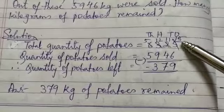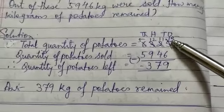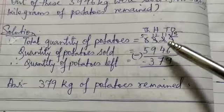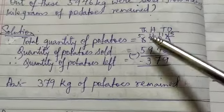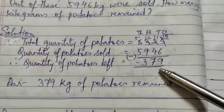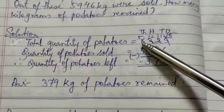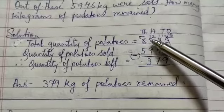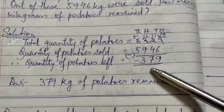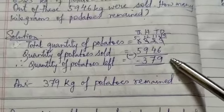6 is greater than 5, so borrow 1 ten. 2 tens becomes 1 ten and 1 ten changes to 10 ones. 10 plus 5 is 15 ones; 15 minus 6 is 9 ones. But 4 is greater than 1 ten, so borrow 100. 100 changes to 10 tens. 10 plus 1 is 11; 11 minus 4 is 7 tens. Now 9 is greater than 200, so borrow 1,000. 6 becomes 5,000 and 1,000 changes to 10 hundreds. 10 plus 2 is 12 hundreds; 1,200 minus 900 is 300. And 5,000 minus 5,000 is 0. Don't write 0 in the beginning. Your answer is 379.